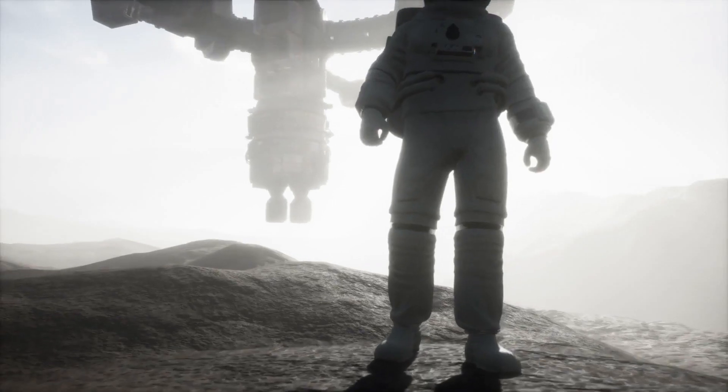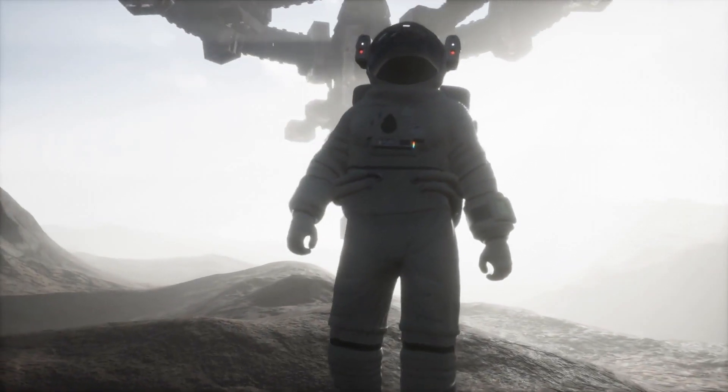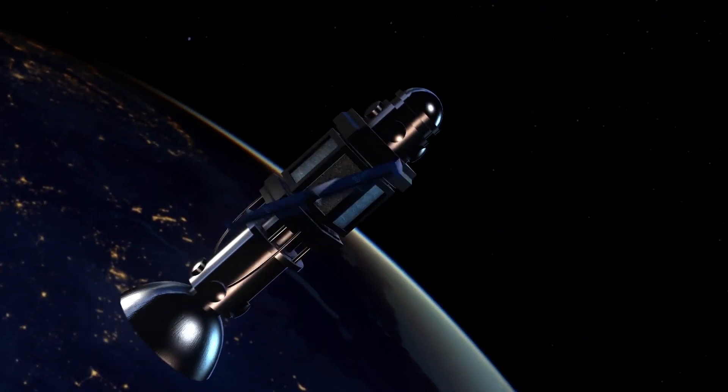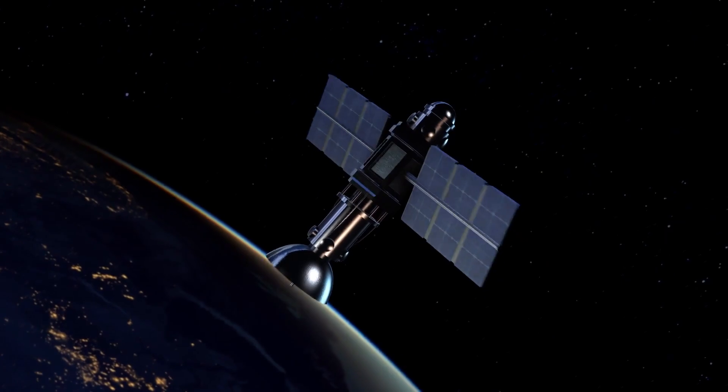Hello everyone, and welcome back to Liftoff. We all know that for years now, NASA has been hunting for any evidence of life on other planets other than our Mother Earth. With this in mind, NASA has gone to some great lengths to find that evidence, sending a bunch of satellites out there to explore other planets.